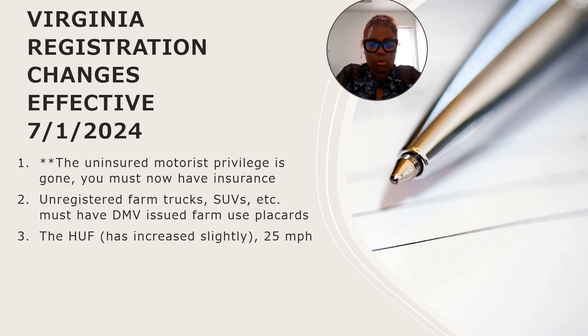Right now Virginia is not asking for that proof, such as the insurance card or the auto policy — you would just provide the name of the company in question. However, that could change, so be aware that at some point you could be required to show that card or show it some other way. For now, just provide the name of the insurance company and the DMV will verify whether you have coverage or not.